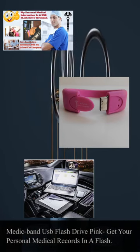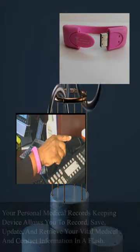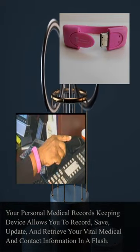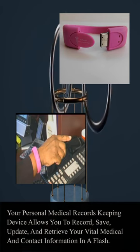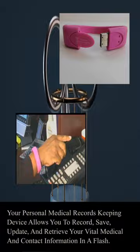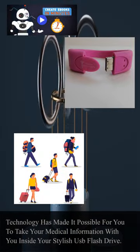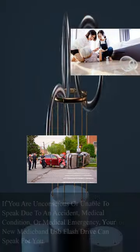Medic Band USB flash drive — pink. Get your personal medical records in a flash. Your personal medical records keeping device allows you to record, save, update, and retrieve your vital medical and contact information. Technology has made it possible for you to take your medical information with you inside your stylish USB flash drive.